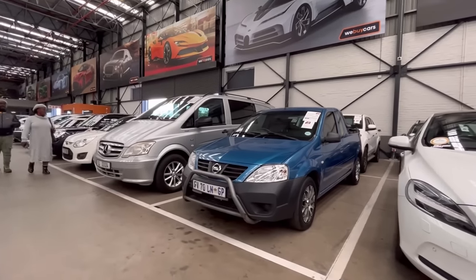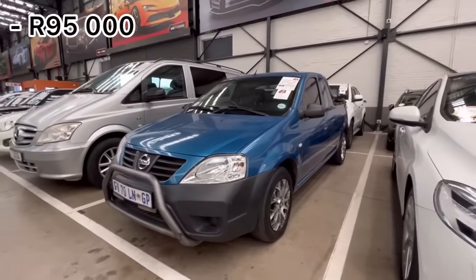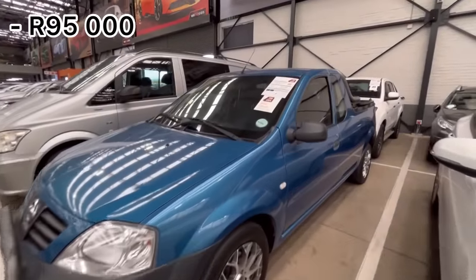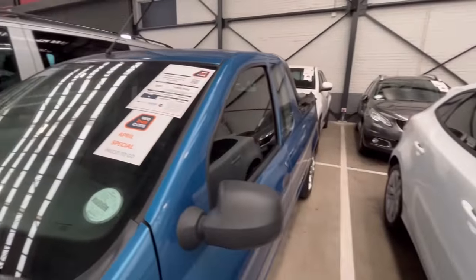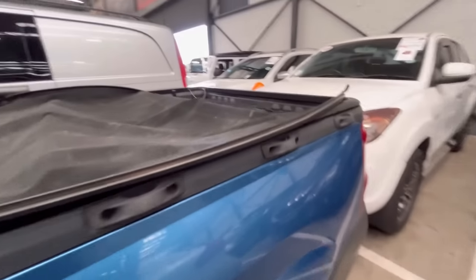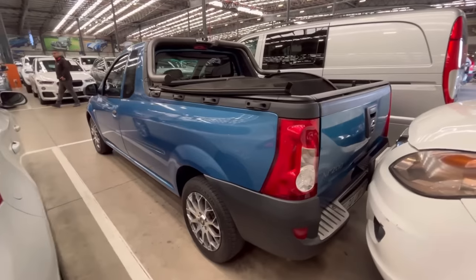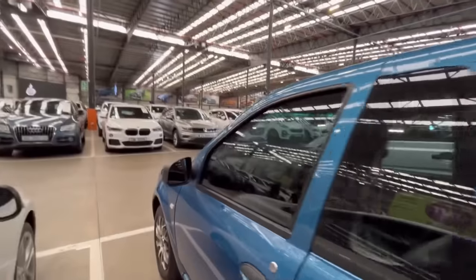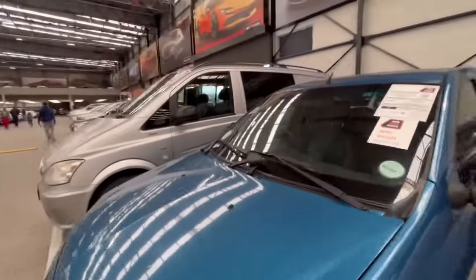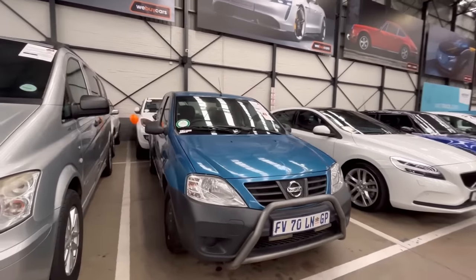They have a Nissan NP200 with a cost price of R95,000, looking in good condition with 144,000 kilometers on the clock. The car is locked but it does have a few extras on it. With a cost price of R95,000, you'd probably pay around R2,300 per month — another option.